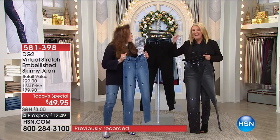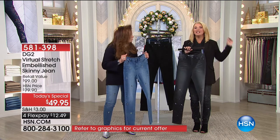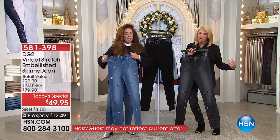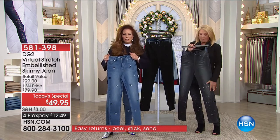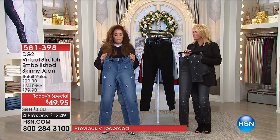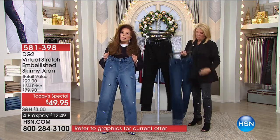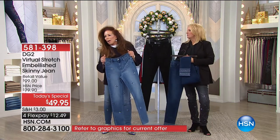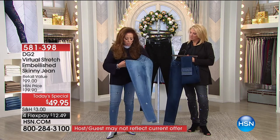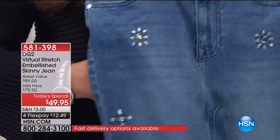They go up to $99.95. We have never done a jeweled jean as a Today's Special — ever. First time ever. And she did it at a Today's Special price. That allows you, at a price of below $50 for flex pay, to not have that guilt. This is a gift to you. These are so uplifting — so much fun to wear.